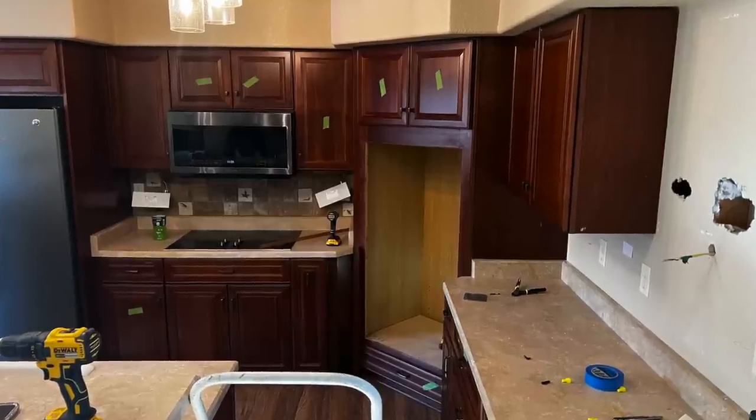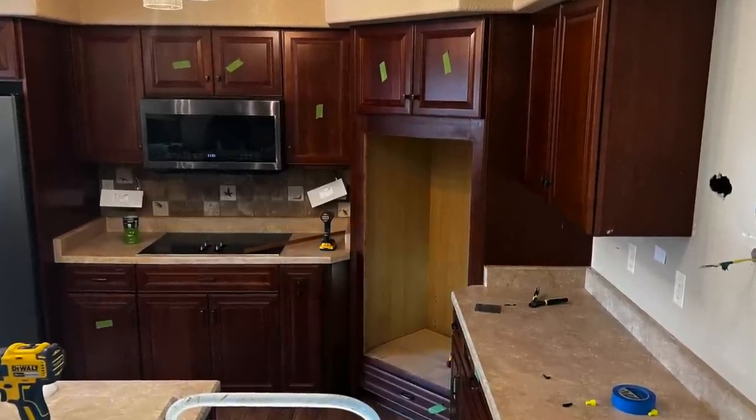During this time, I was going to the Restore almost every day — probably four to five times a week. I knew I needed more cabinets for some holes we were going to have. When we took out the oven in the corner, we were going to have holes that needed to be filled. At the Restore, I found a kitchen cabinet set that matched mine.